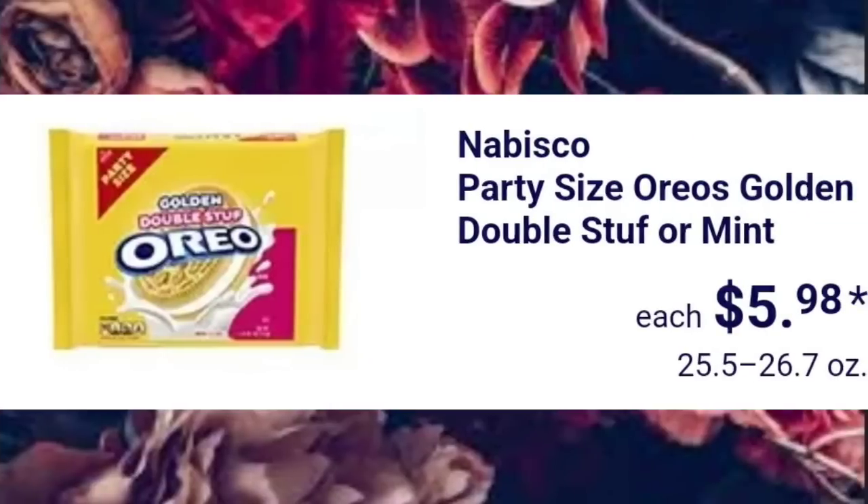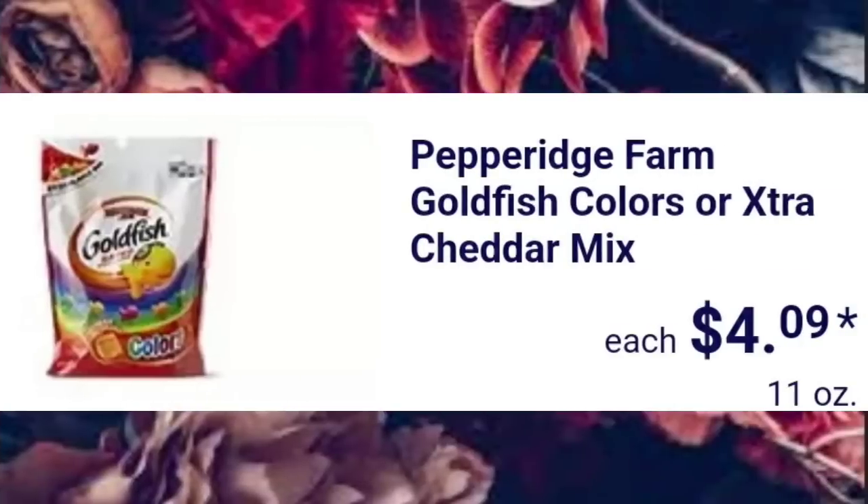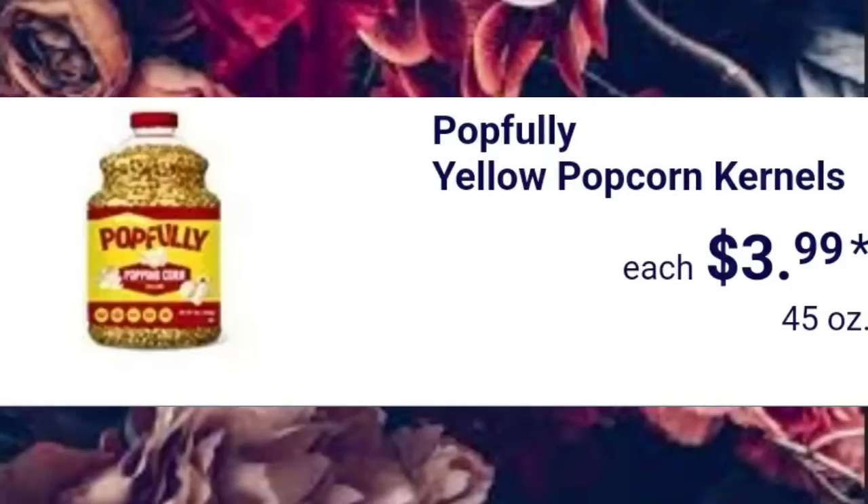Nabisco Party Size Oreos, Golden Double Stuffed or Mint, $5.98. Pepperidge Farm Goldfish Colors or Extra Cheddar Mix, $4.09. Popfully Yellow Popcorn Kernels, $3.99. That's a large container — it's 45 ounces.